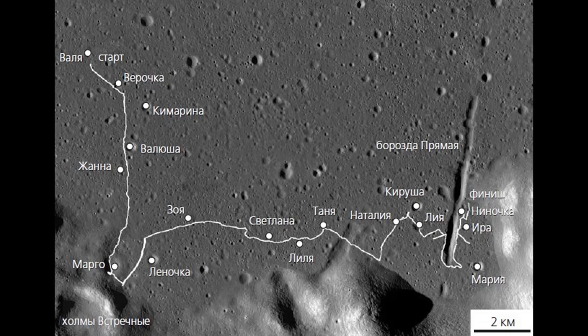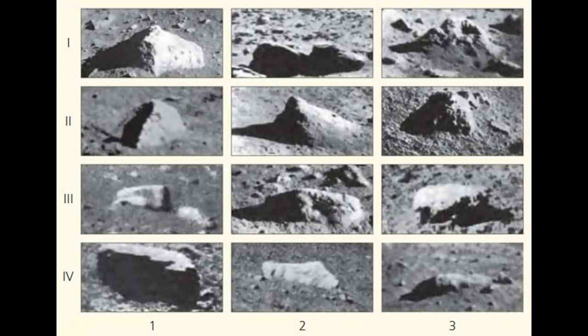Lunokhod 2 became the fastest of the Soviet lunar rovers — it could accelerate up to 340 meters per hour, while its predecessor Lunokhod 1 moved at only 140 meters per hour. Lunokhod 2 landed about 150 kilometers from the American Apollo 17 site, and according to one legend, it went to the area where the Americans had operated in 1972 and were driving around in their lunar rover.